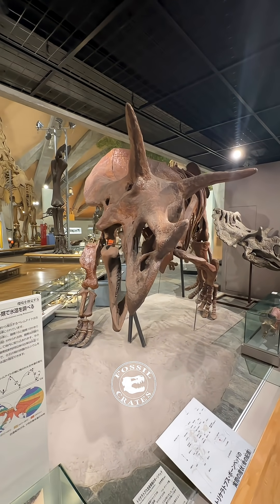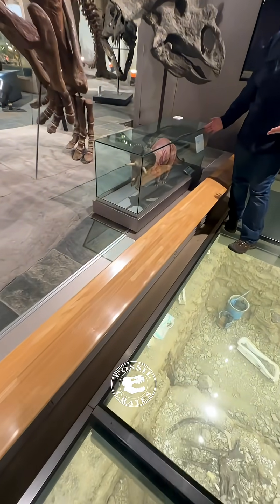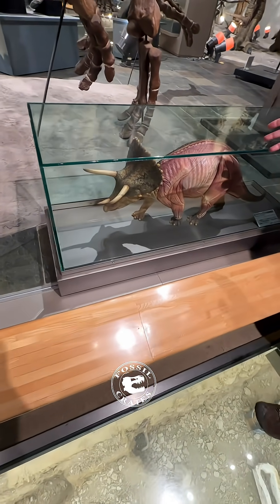They have a model with the musculature, which I thought was really nifty too. So you've got a muscled-up Ceratopsian.